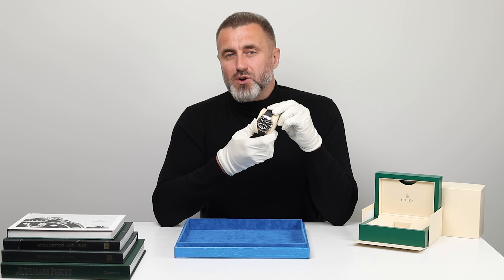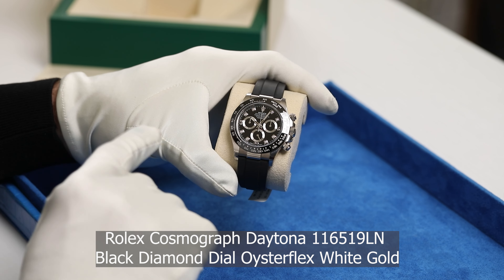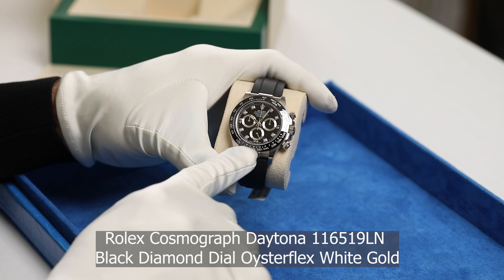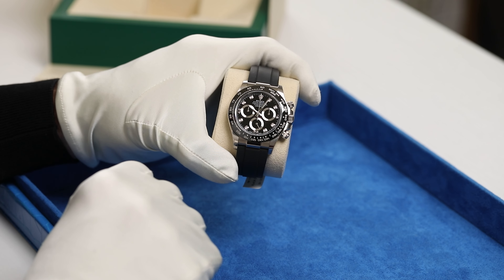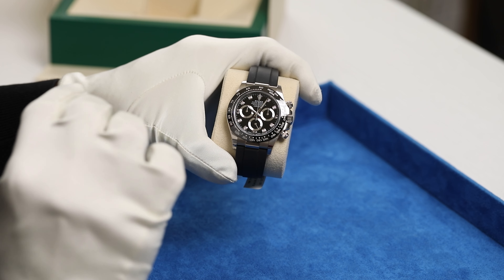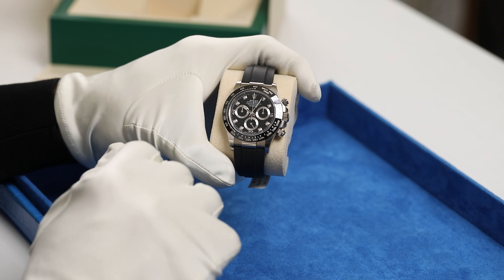With this rubber band, it's very practical. This 116519LN model, with its striking black ceramic bezel and 18-carat white gold case, just exudes sophistication and style. Its chronograph function allows for precise timing, making it a favorite among racing enthusiasts and collectors alike.